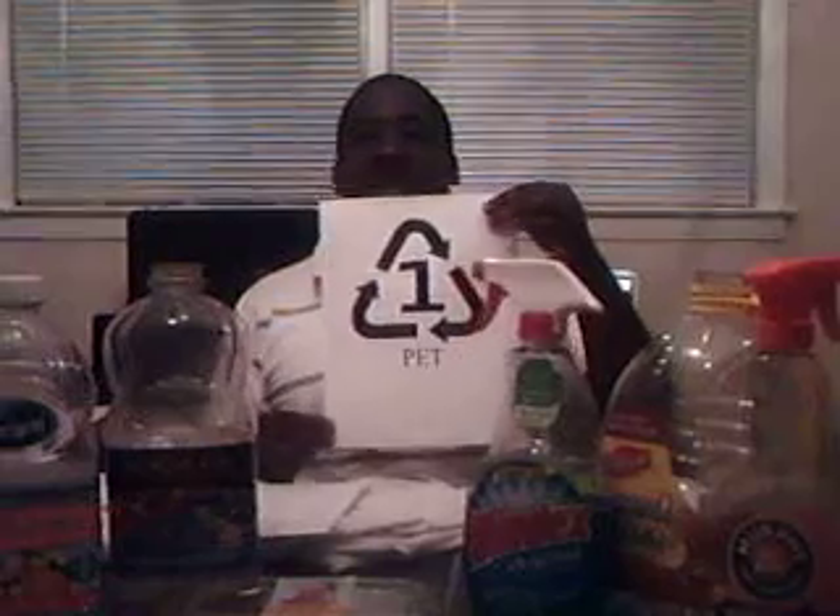Today we'll begin with plastic number one, and plastic number one is PET, which is short for polyethylene terephthalate. In 1988, the Council of Plastics came up with the resin identification code, and they assigned certain plastics certain numbers — PET has the number one.